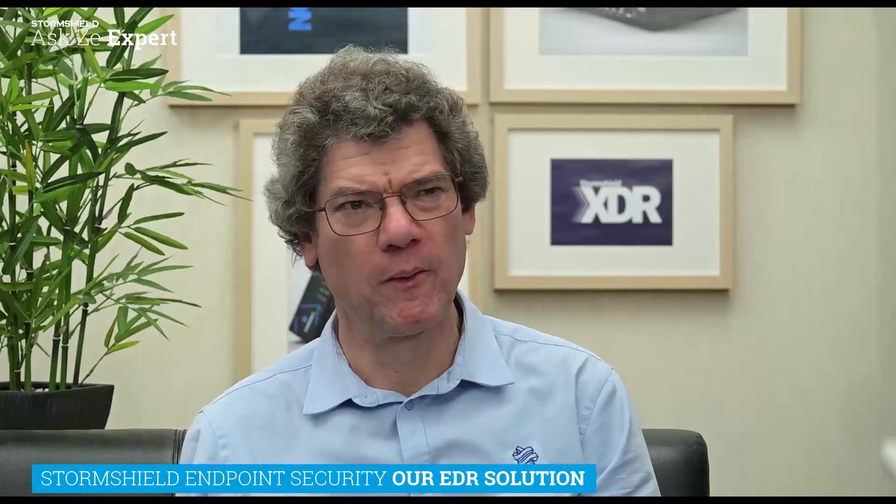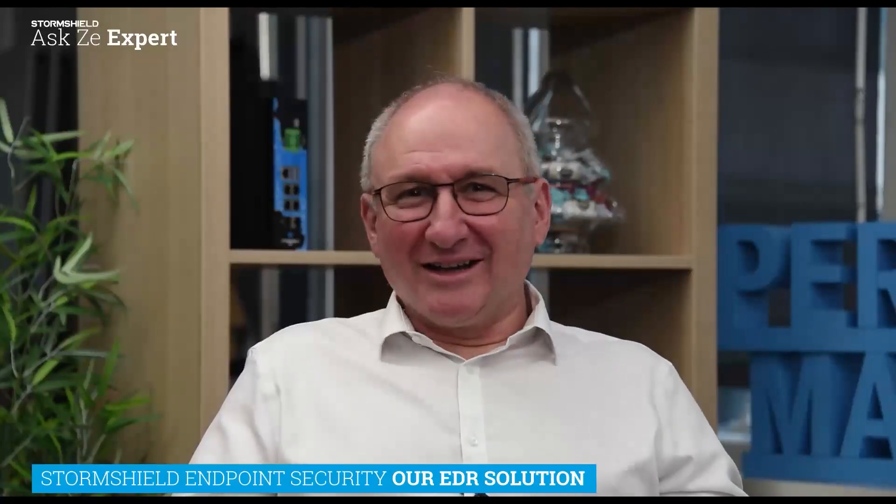Also with us is Stéphane Prevaux, the product marketing manager for the EDR solution. Together today, we will talk about endpoint detection and response and about our solution, StormShield EDR, which has just received the French cybersecurity CSPN certification, underlining the quality and robustness of this product.